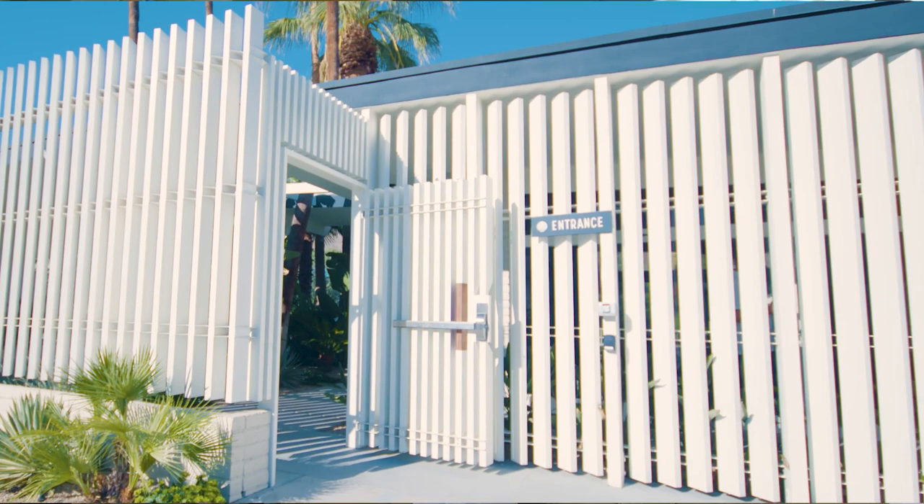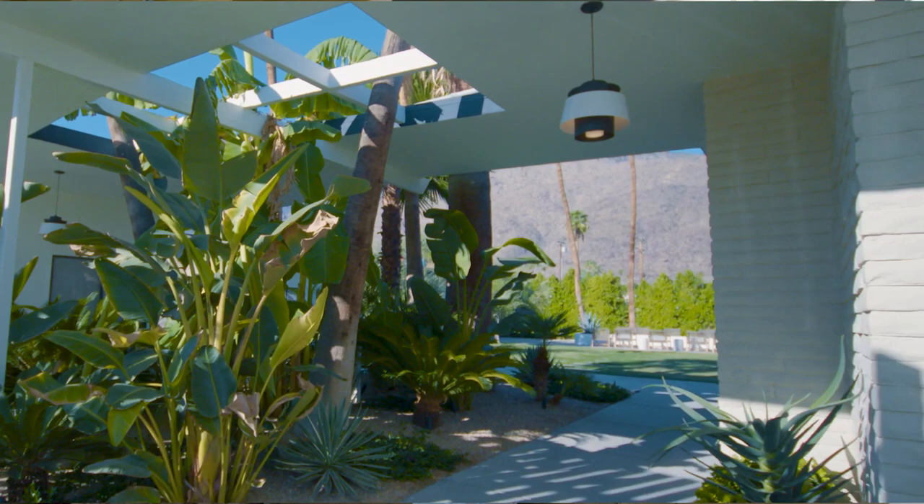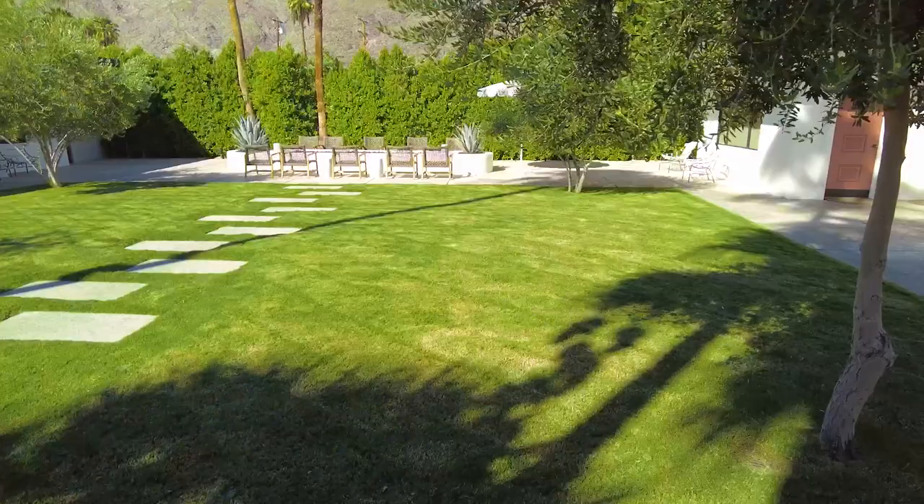As you come through the breezeway and the front gates of the property, you walk right into this really lush and tropical landscaping. We really wanted to make it feel very tranquil on property, and we think a great way to accomplish that is to have an overinvestment in landscaping.